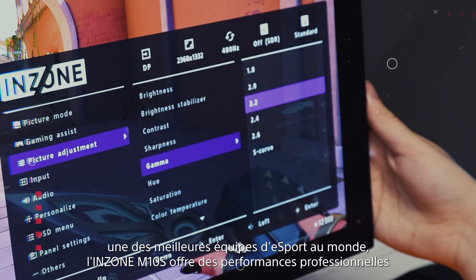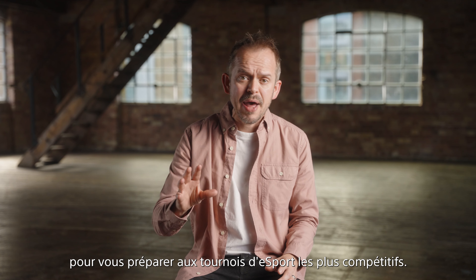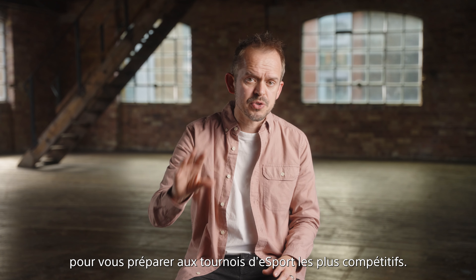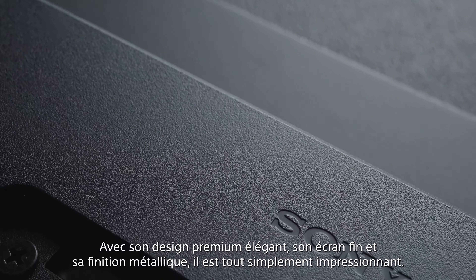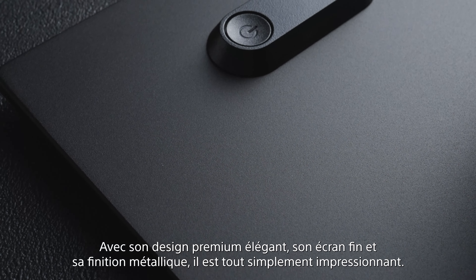Co-designed by Fnatic, a world-leading esports team, the InZone M10s delivers professional-level performance to prepare you for the most competitive esports tournaments. With its sleek premium design, slim display and metal finish, it looks seriously impressive.